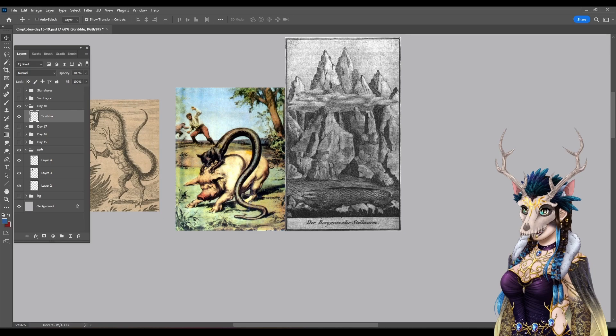Here is what the Tatzelwurm is, according to the cryptid wiki. The Tatzelwurm, also called an Alps dragon, is a cryptid reported in several areas in Europe, including Germany, Austria, Switzerland, Italy, and many other places in the European Alps for hundreds of years. It has several regional names, including the Stollenwurm, the Springwurm, Arassas, Praatzelwurm, and Bergstutz.